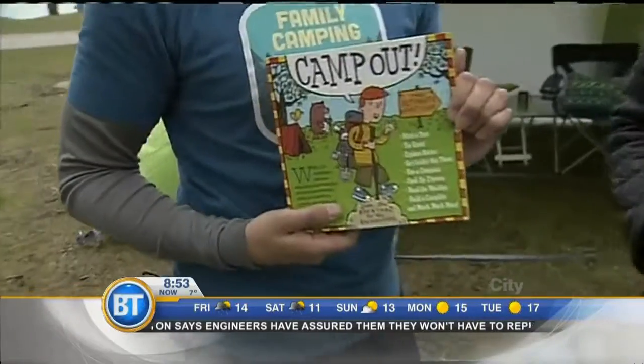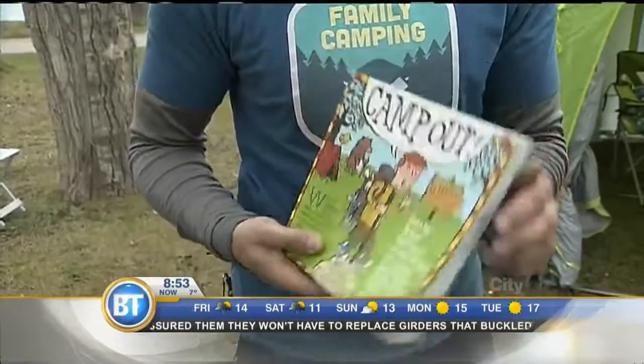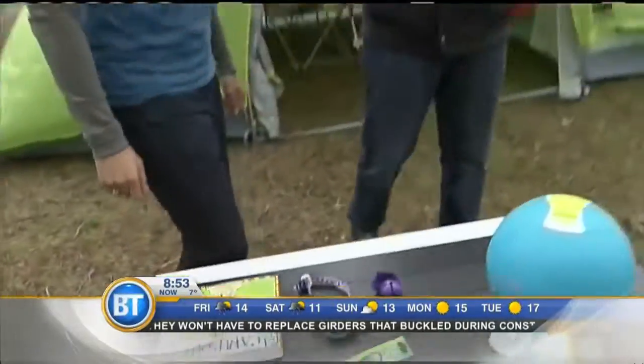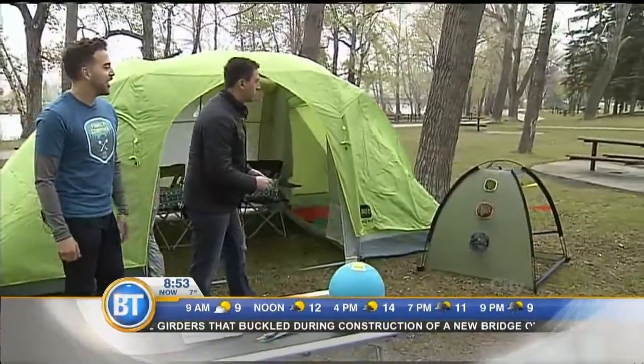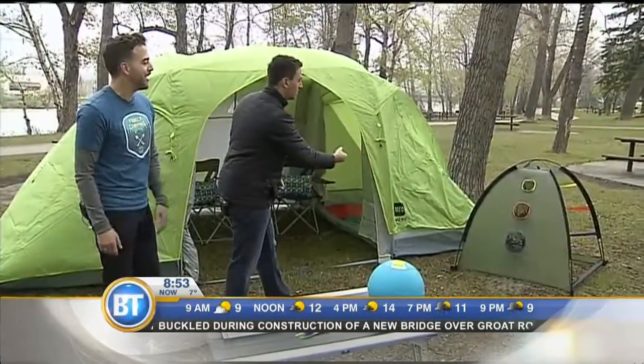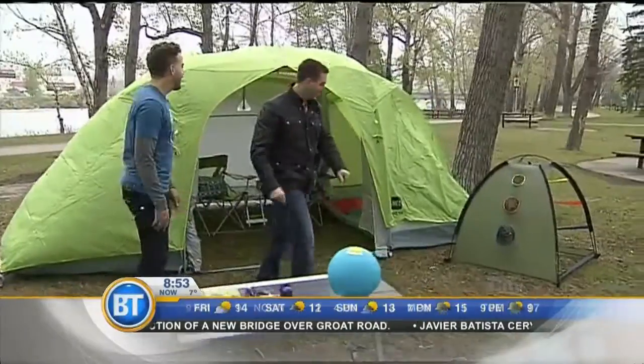We've also got a bunch of books to support kids camping. This one is called 'Camp Out' and it's got hundreds of ways to have fun with kids while camping. And this was fun — we were playing this during the break. It's basically a beanbag toss, and it also doubles as a shade shelter when it gets sunny.